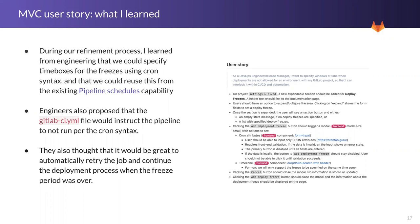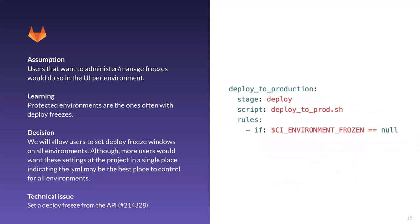In my user stories, the acceptance criteria includes both user and front-end requirements. In this phase, with these assets, we are already able to identify which GitLab components we want to use, whether the form needs validation, and everything is set for front-end and back-end to either proceed with the user story or break it into smaller pieces. Some assumptions validated by PM were related to configuration on UI versus on the CI file. We assumed users wanted to administer and manage the freezes per environment. Our decision was that they want to set freezes mainly on protected environments, but we shouldn't limit that — so we'll allow users to set deploy freezes on all environments.